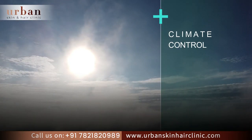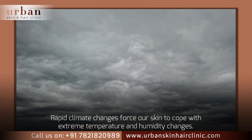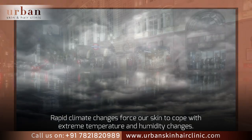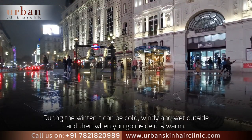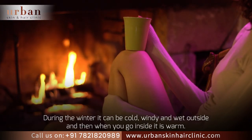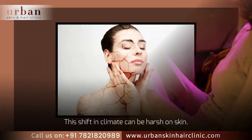Rapid climate changes force our skin to cope with extreme temperature and humidity changes. During the winter it can be cold, windy, and wet outside, and then when you go inside it is warm. This shift in climate can be harsh on skin.